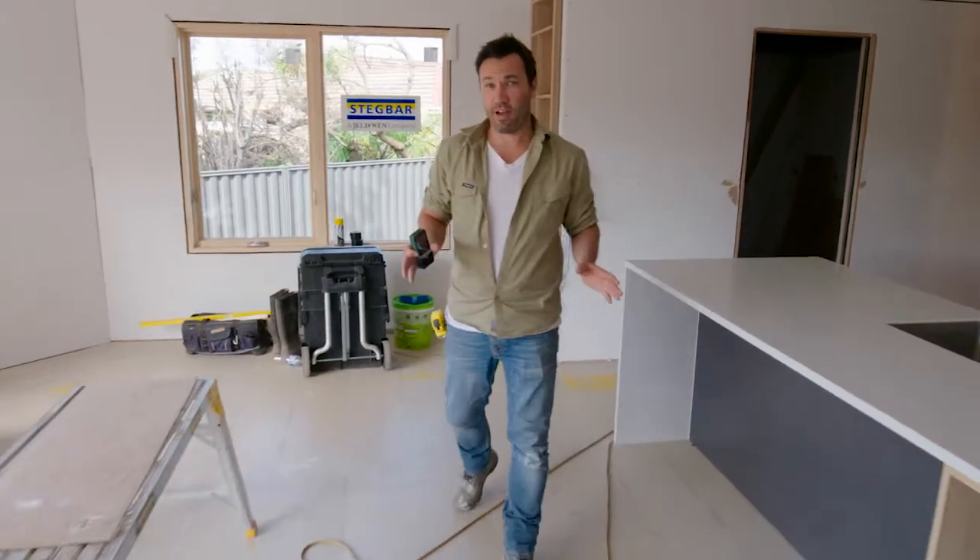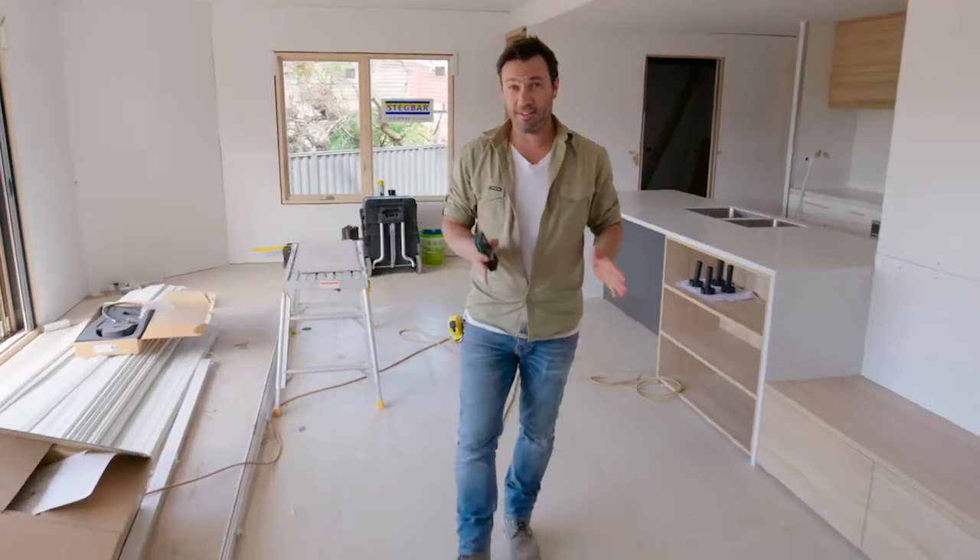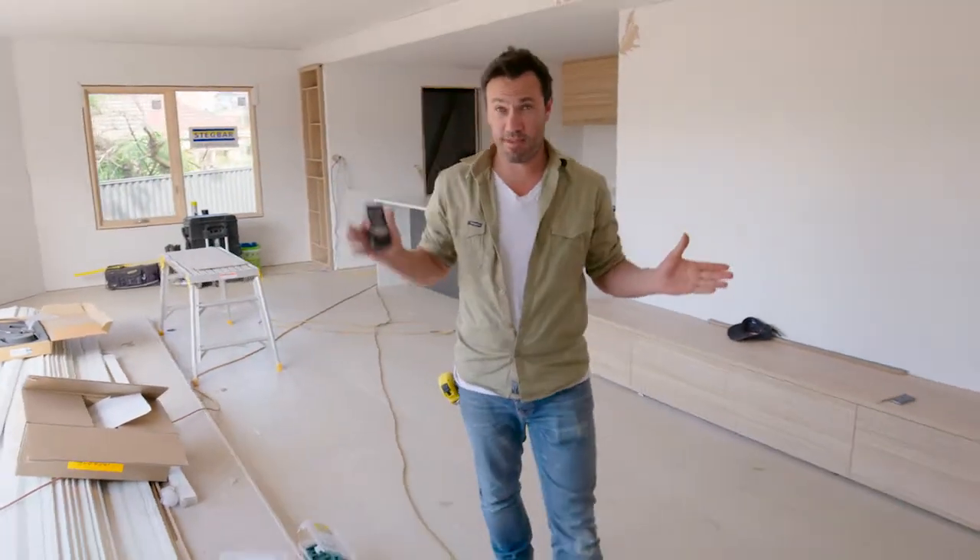Now Leah and Julia have picked the floor coverings for the entire house, I want to put my order in. I want to put it in nice and early so I know that it's ready to go by the time we finish painting up the house.